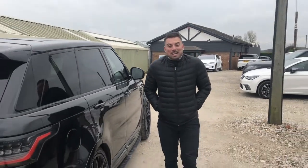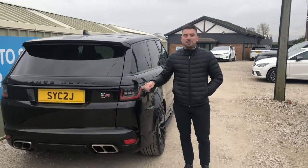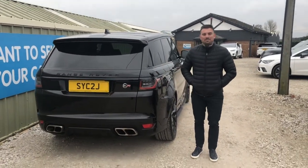Hello, Jack here from Sell Your Car To Jack and today we have a very special vehicle for you. It's actually my own personal car. This is my favourite vehicle. For a car buyer who can buy any car every day, this is the one I choose to have. This is a 2019 Range Rover SVR.